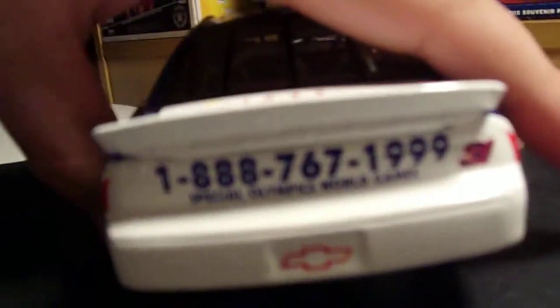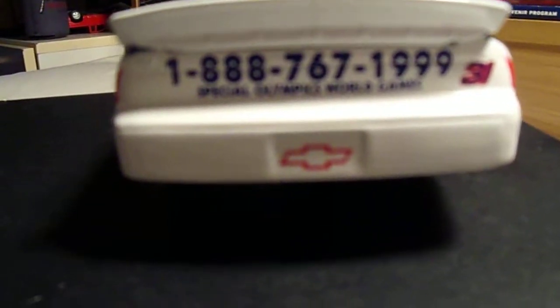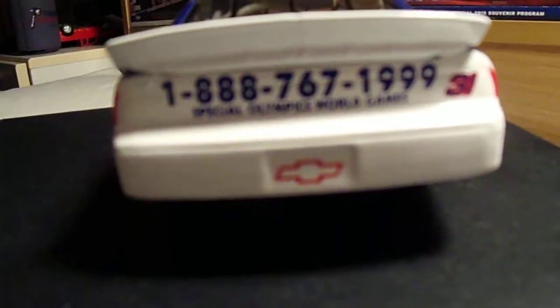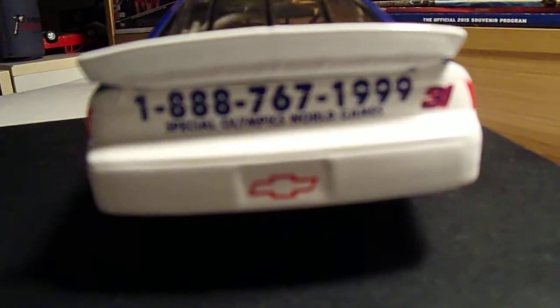And around the back, there's what I believe is the phone number to the Special Olympics World Games — though I'm possibly thinking this may be null and void by now, so don't try calling that number.